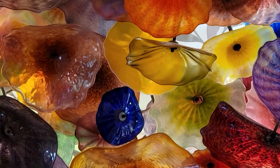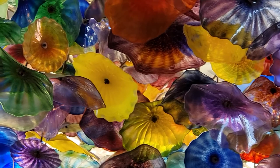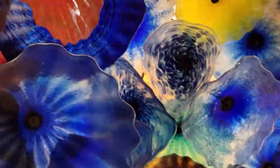Chihuly is fascinated by glass because of the properties it has with colored light and its transformative nature. This is a clear example of what Chihuly loves to experiment with when working with glass — letting glass take its form using gravity and centrifugal force to find its shape, and playing with color, light, and space to create an immersive experience for the viewer.